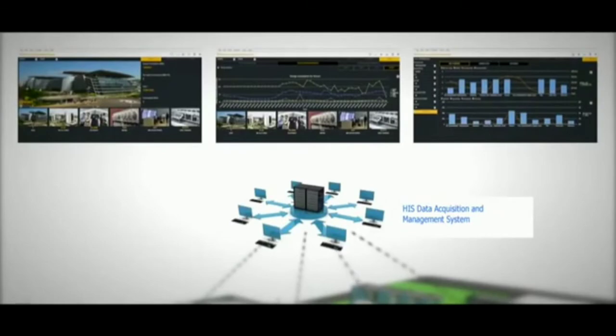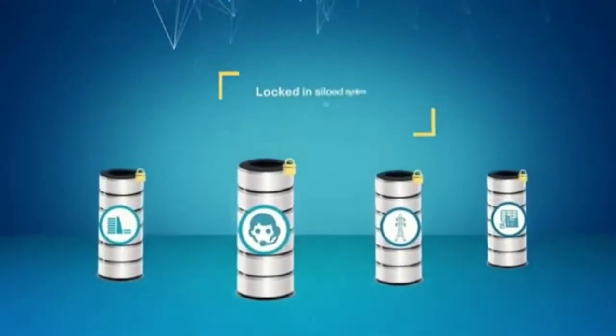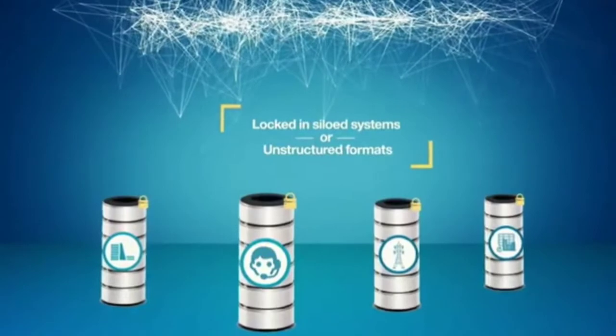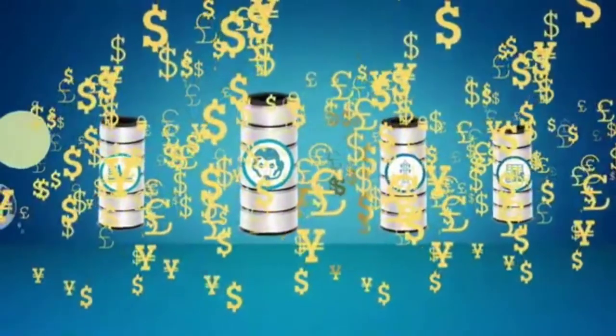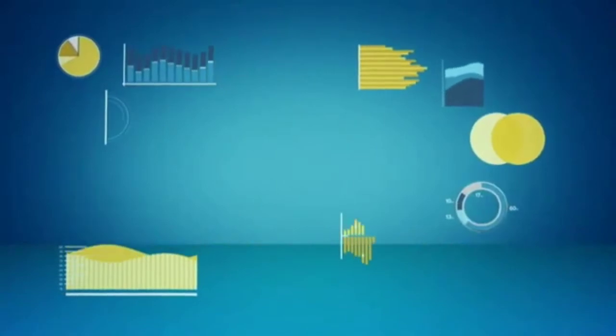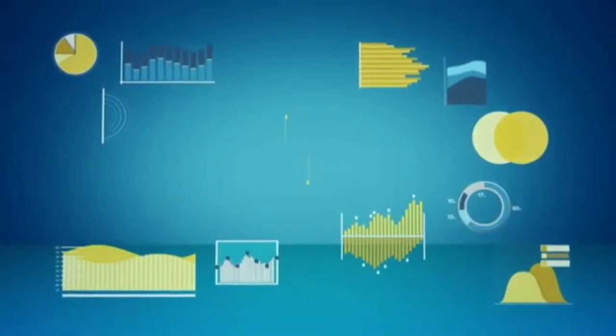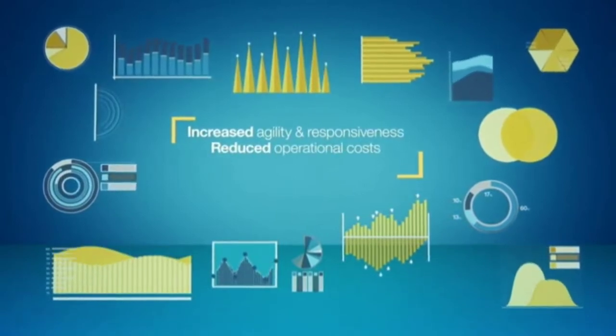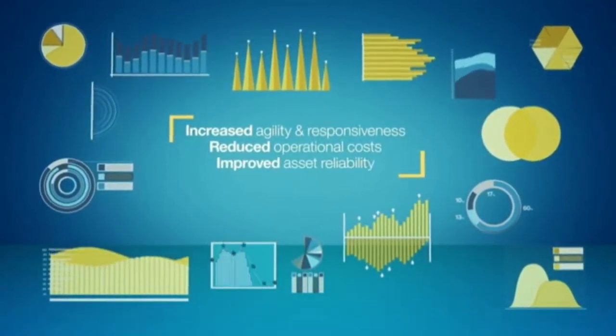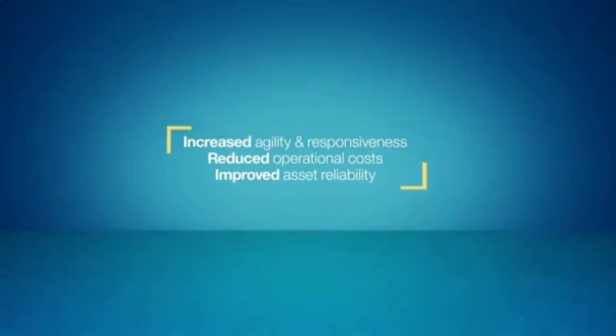No matter how complicated your infrastructure is, the HIS smart energy solution powered by devices and cloud technology is a highly scalable and robust system which can be easily integrated into it. Providing you with usage trends across time and actionable alerts on ongoing anomalies, it works as a real-time decision support system for your organization.